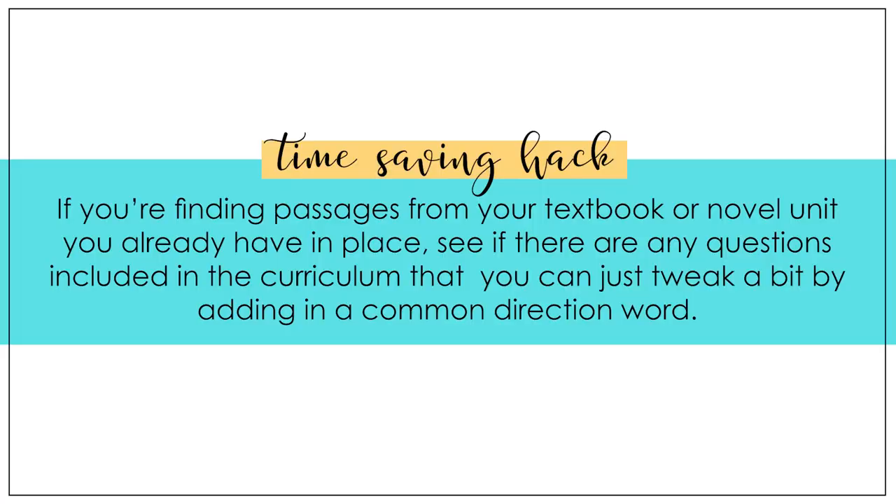Here's a quick time-saving hack: if you're finding passages from your textbook or a novel unit that you already have in place, see if there are any questions included in the curriculum that you can just tweak a little bit by adding in a common direction word.